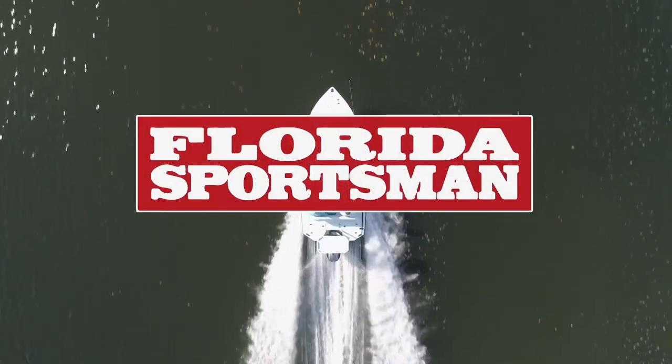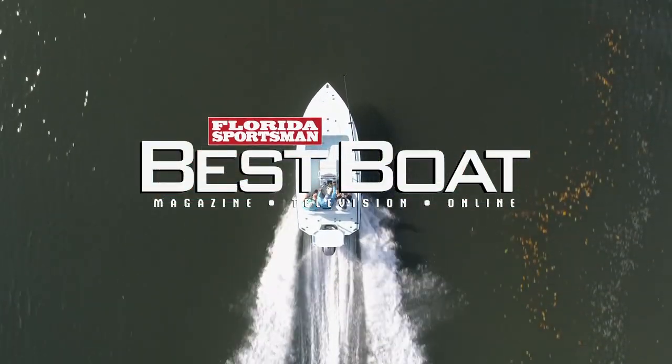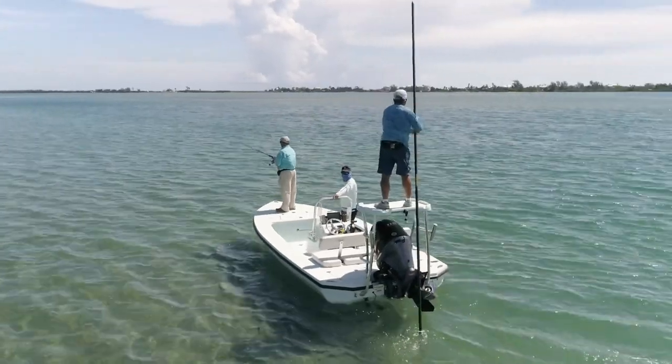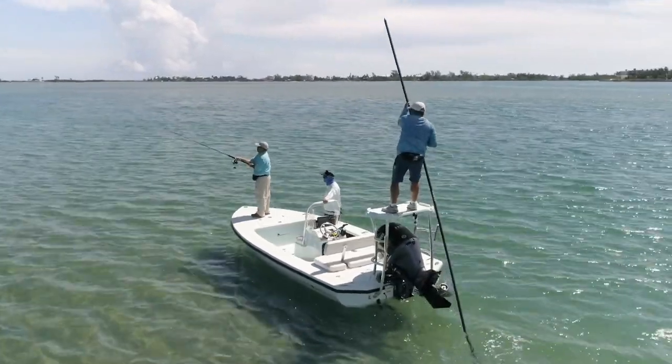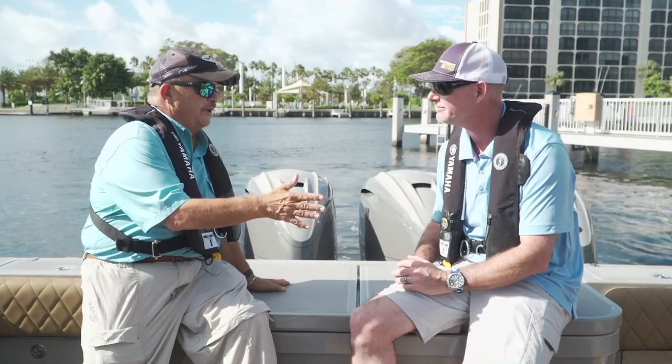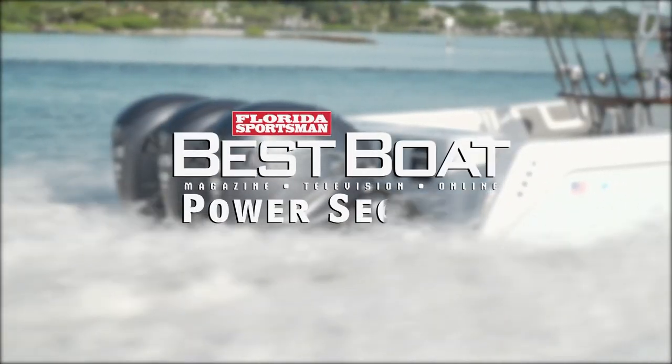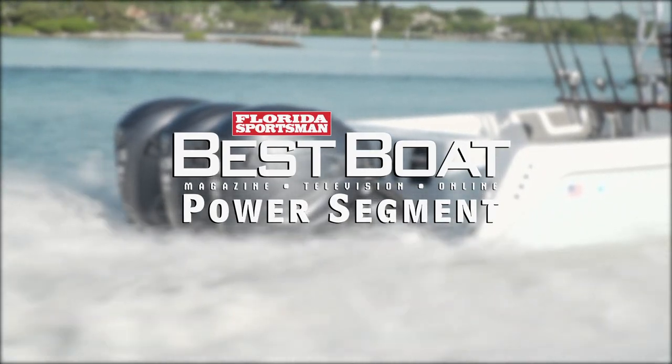When we return, our hosts take a look at a flats boat designed to handle open water chop with ease and fish very shallow waters, the Dolphin 18 Backcountry Pro. But first, let's join our hosts as they discuss the powerful new Yamaha 425 horsepower XTO Offshore in this week's Power Segment.